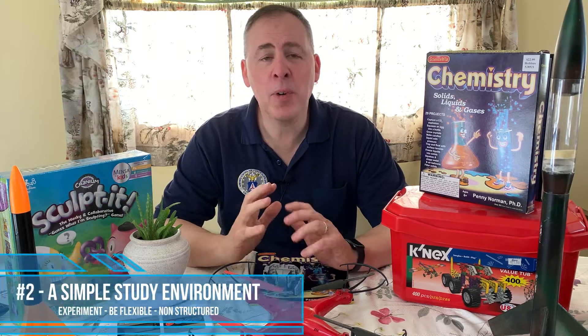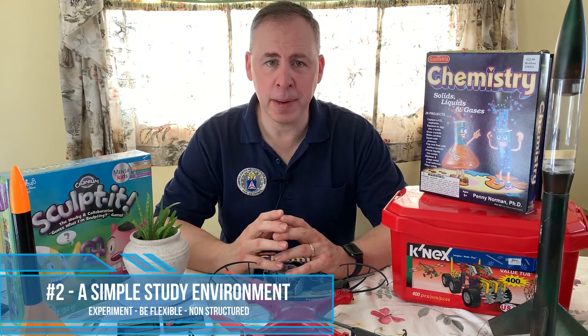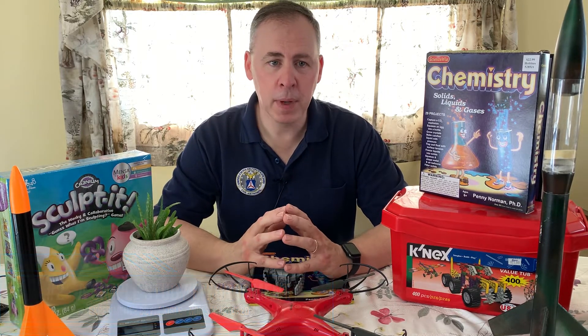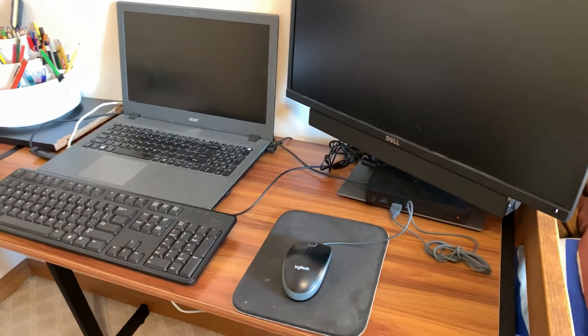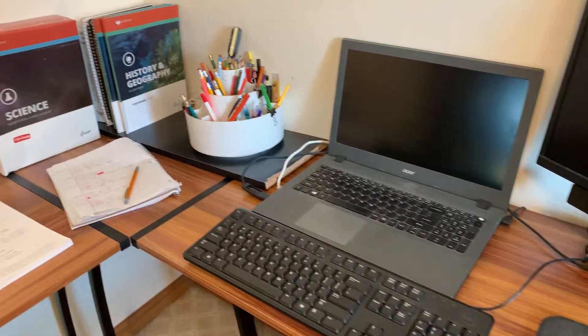Point number two: providing a good study environment and keeping it simple. A desk or table space, good lighting, and a quiet environment are important for a good working area.